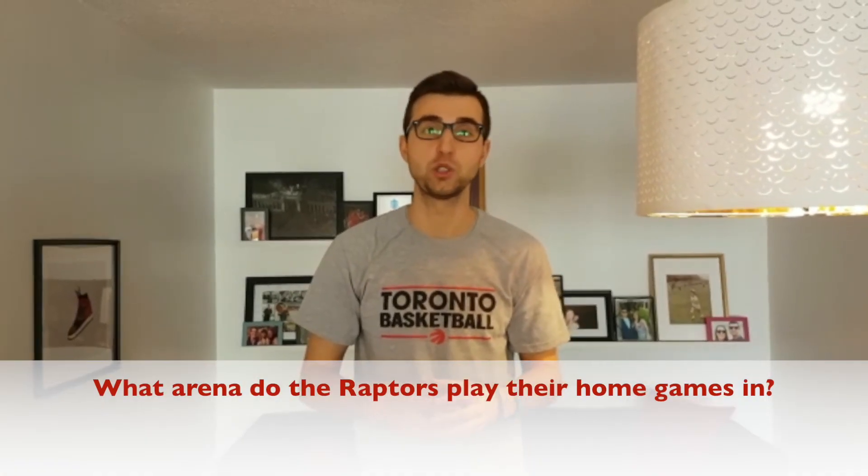Thanks again so much for tuning in today, everyone. A big shout out to Just Legit, Mr. Kaibaba, and Jason from New Orleans for knowing that the Raptor mascot wears number 95 because the Raptors' first season was 1995. Our trivia question this episode is: what arena in downtown Toronto do the Toronto Raptors play all their home games in?